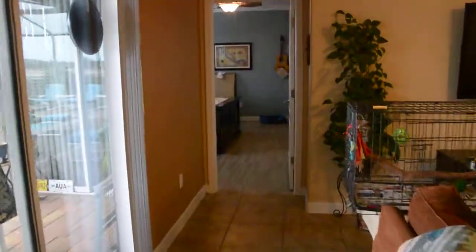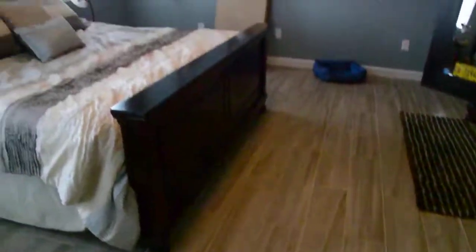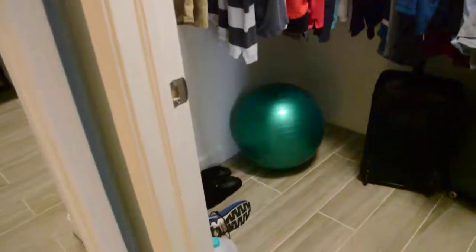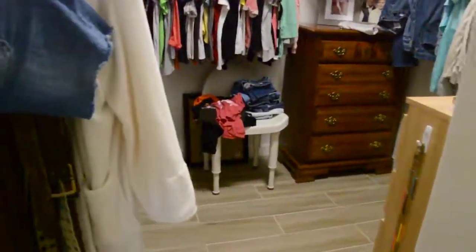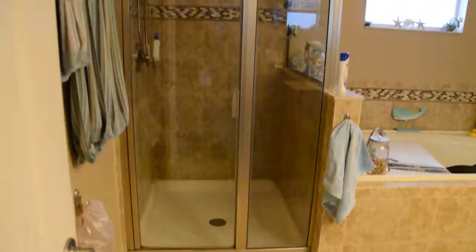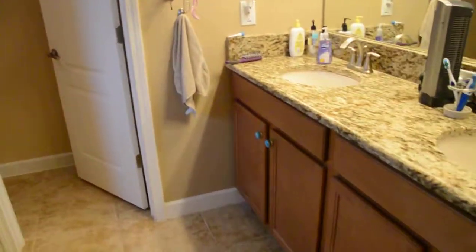Let's go to the master which is here. Newer tile planks — nice. You do have access to the lanai from here through the sliding doors. Good size room. You have two closets: one here, which is a decent size, and right next to it you actually have a walk-in. The master bath has a stand-up shower and tub. Toilet area is right there, and then you have the dual sinks.